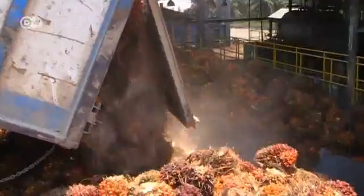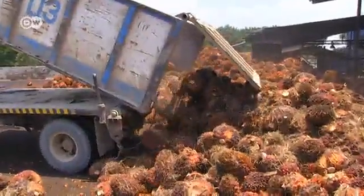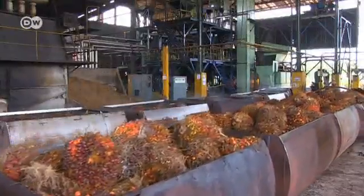That only works by being perfectly in sync with nature. That sounds easy, but it's not. The production costs are significantly higher than those linked to conventional production. However, the sustainably produced palm oil does sell for a higher price.